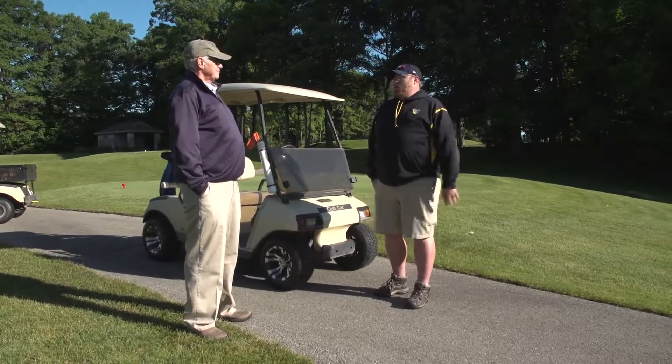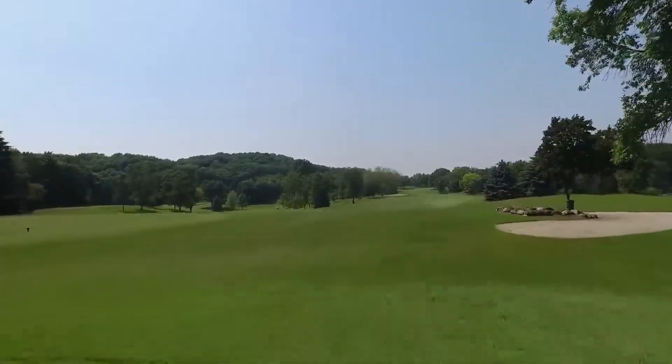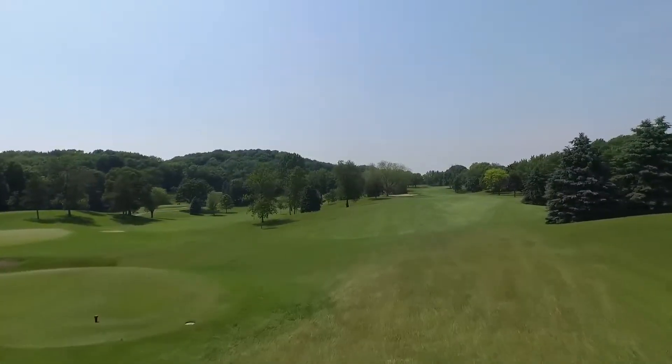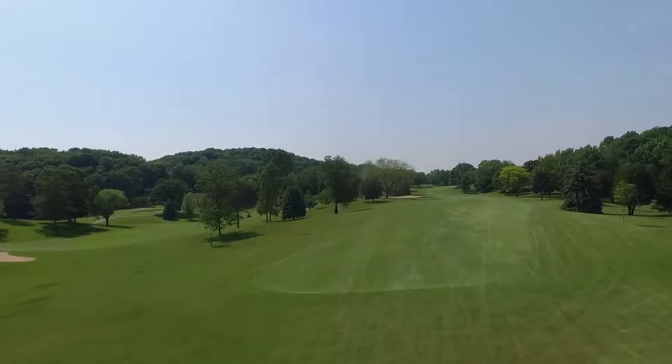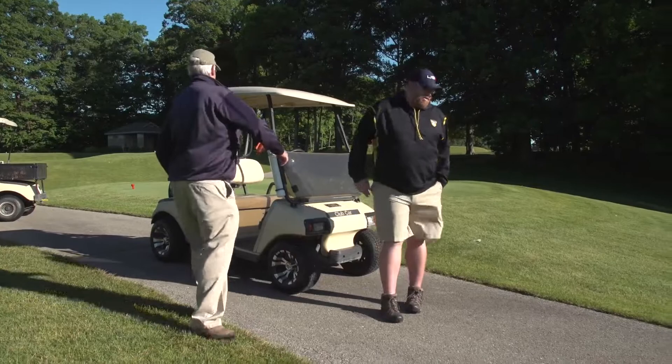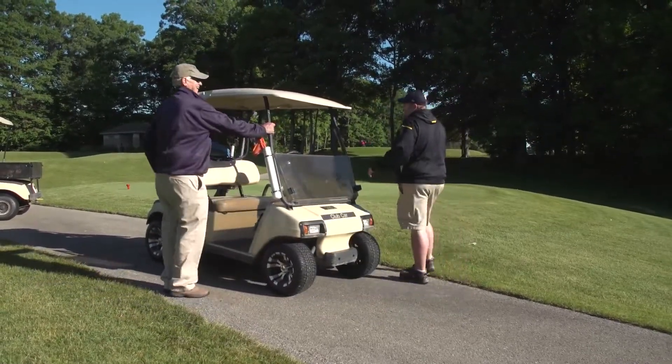The best way to see the architecture, especially on this course and probably everywhere, is to let it snow — get a foot of snow and walk it. You'll see where every bunker should be and the lay of the land. That's probably a problem in Florida — if you do see snow there, that's a real problem.